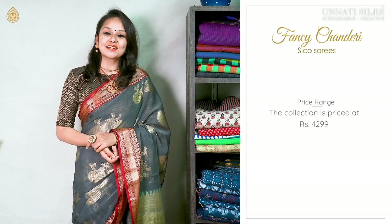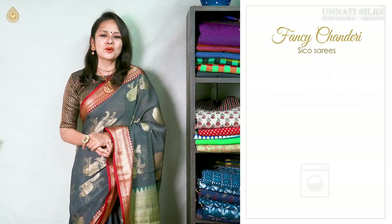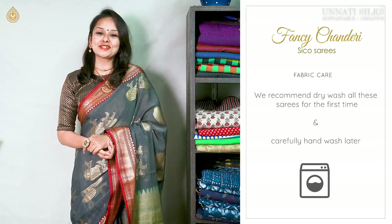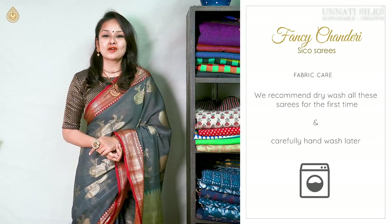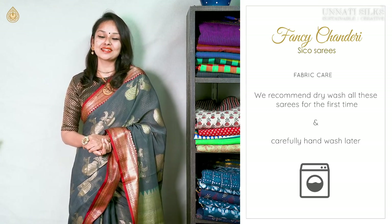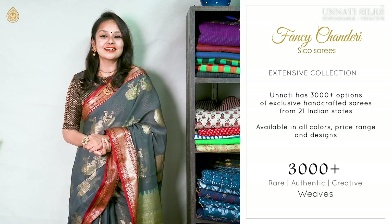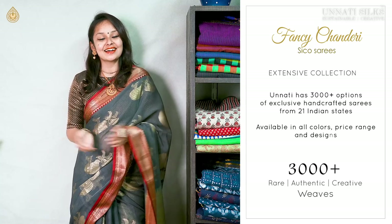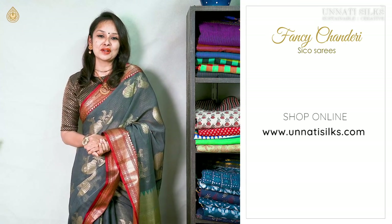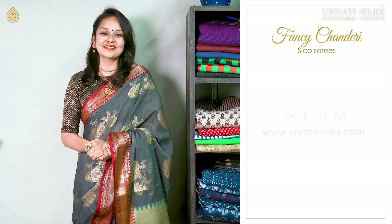These saris are attractively priced in a beautiful range of four to double nine. Washing instructions are super simple — they do not require excessive maintenance, so we highly recommend you just dry clean them. These lovely eye-catching beautiful saris in attractive and fancy designs are all available on our website www.unathisilks.com.